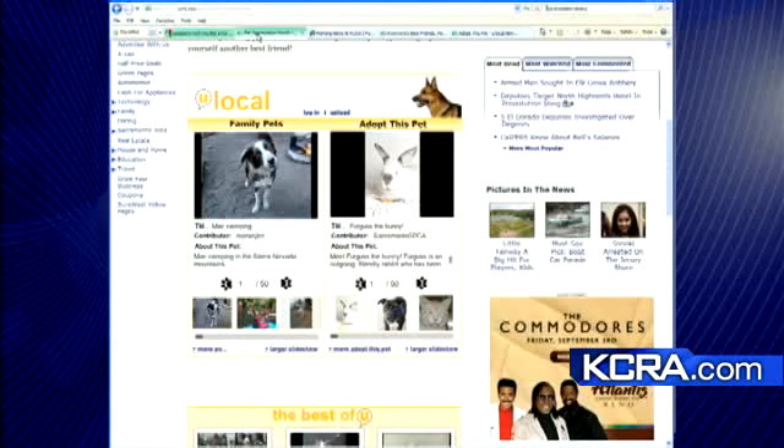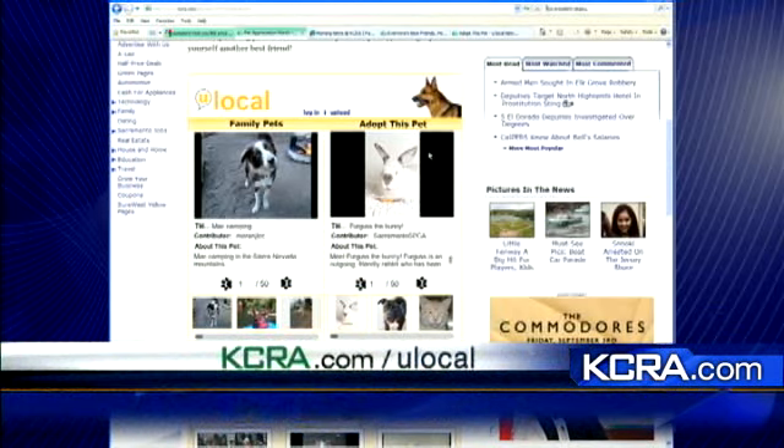People certainly love their pets, and we're trying to show them off this month on KCRA.com slash ULocal. Go to ULocal and you'll see two different things we've got going: one is family pet pictures, and then something called Adopt This Pet.